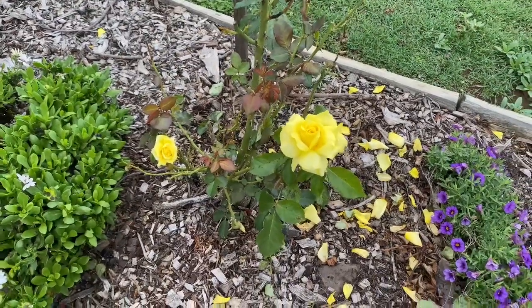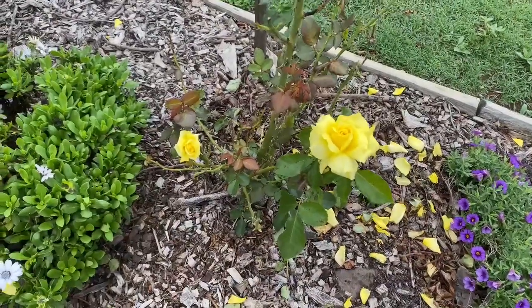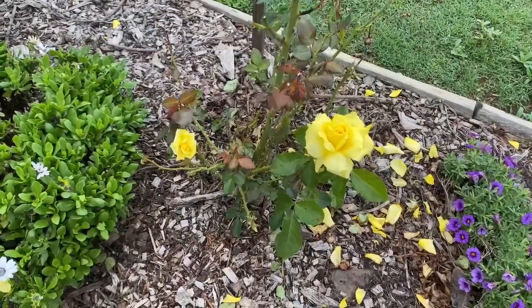Well, a big welcome back to my garden and a welcome back to my roses. Finally, after our horrible summer, the roses are starting to take shape. Every rose has got new leaves on it, new growth on it in my garden, and finally we have flowers.